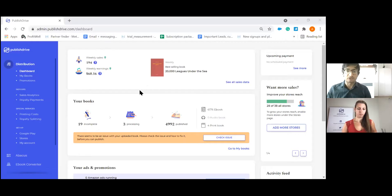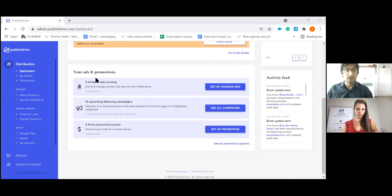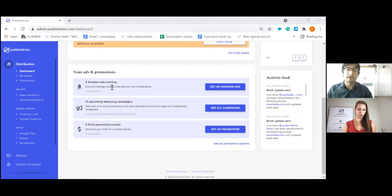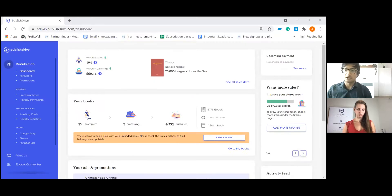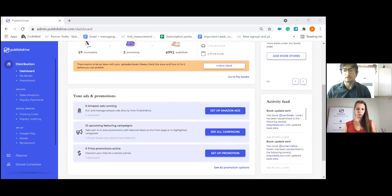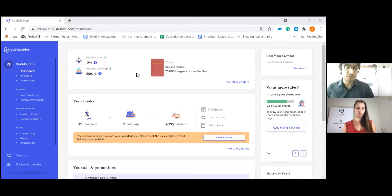Recently we changed our interface. This is the new interface when you log into your account. This is the dashboard where you get bits and pieces of information: your weekly sales, weekly earnings, best-selling book for the week, how many books you've published, how many are in processing, and how many are incomplete. You can also see your ads and promotions — how many Amazon ads you've set up, featuring campaigns submitted, and any price promotion activity. On the right-hand side you'll see upcoming payments and activity feeds for account notifications.